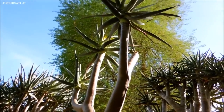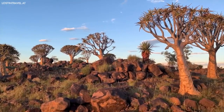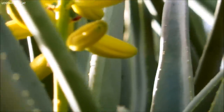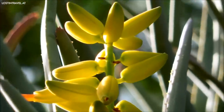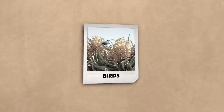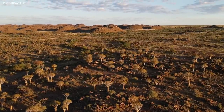However, the tree's uses extend beyond weaponry. Its fibrous bark, rich in moisture, offers a critical water source in the arid landscape. Growing up to 9 meters tall, the quiver tree adorns itself with brilliant yellow flowers in winter, offering a stark contrast against the barren, frosty desert. It's during these flowering periods that the tree becomes a hive of activity, attracting birds, insects, and small mammals, and providing a lifeline in a place where sustenance is scarce.